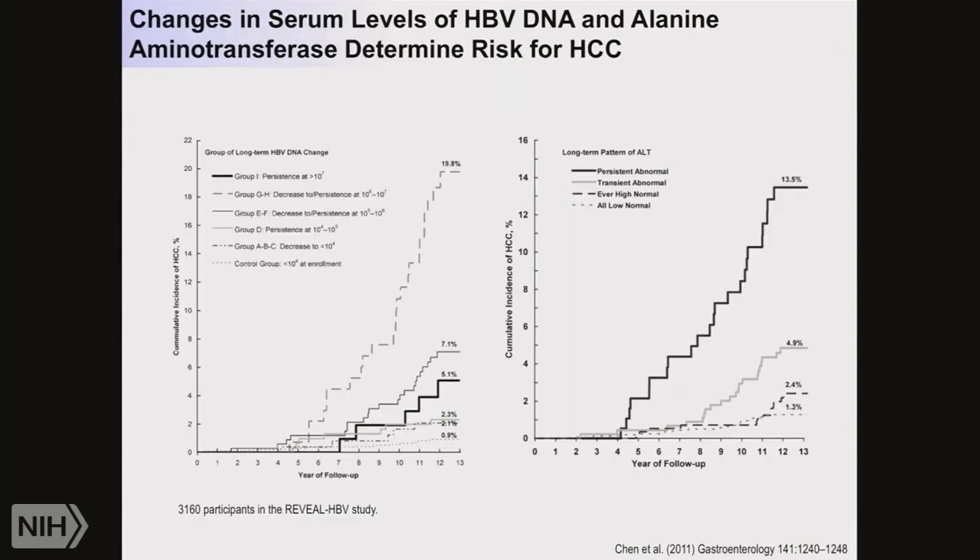This brings us to the risk factors. You heard about hepatitis B as one of the risk factors. The treatment of hepatitis itself is actually relevant: this study in Asian patients with hepatitis B shows that if you reduce the DNA viral load in the blood — which is what you do when you treat a patient with hepatitis B — you reduce the cumulative incidence of HCC. Similarly, if you look at transaminases like ALT as a readout of inflammation in the liver, treating hepatitis can reduce the risk.